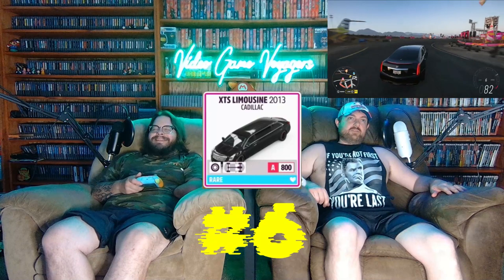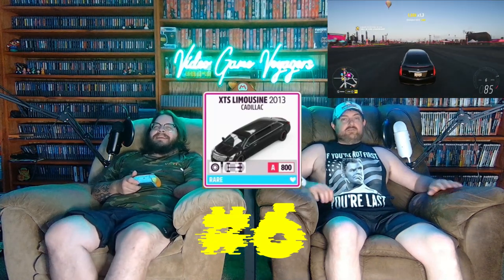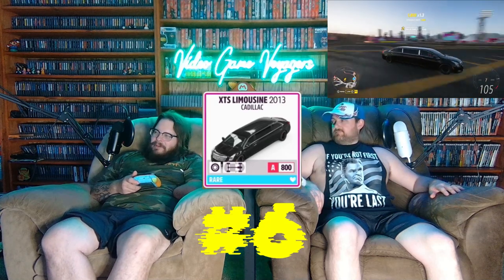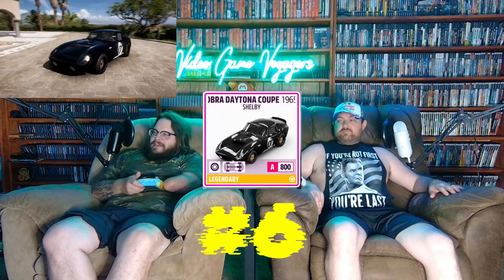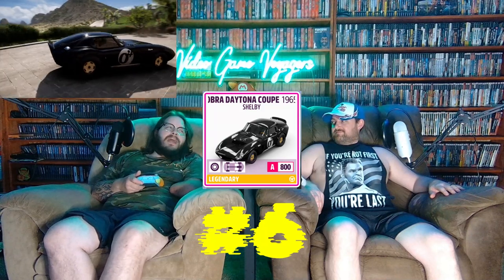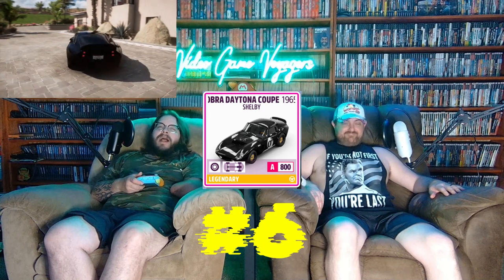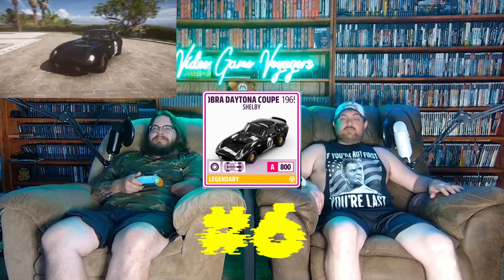Number six, I went with the Cadillac XTS Limousine. It's way underrated — the numbers do not do it any justice for that car, and I will wholeheartedly agree. I actually went with the 1965 Shelby Daytona — one of the first cars in this game I ever built. It's an old homie, I gotta keep him. I've lost many races to that car.